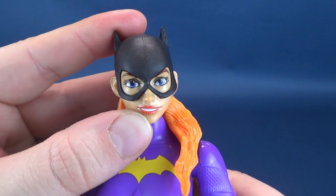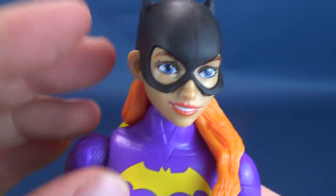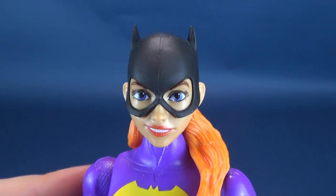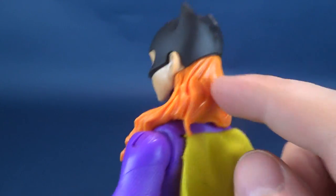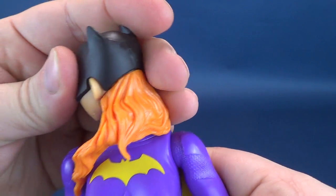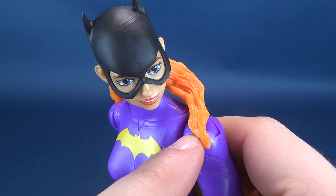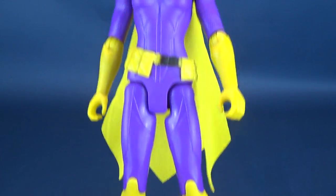I really do like the head sculpt - it's much better than the smaller scale figure. Usually the argument is that larger figures have a larger canvas to work with, so the paint can get a cleaner job without QC imperfections. It's obvious why larger scale figures do better with quality control paint-wise. The head sculpt is really pretty on this one - she has the flowing hair off to one side, which does limit some posability. It causes the head to get stuck, preventing it from fully rotating all the way around.